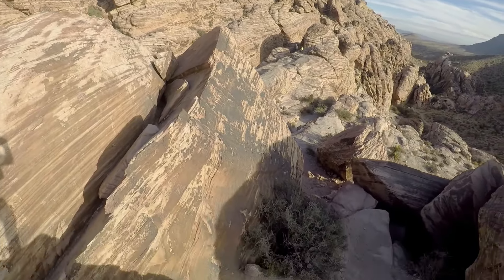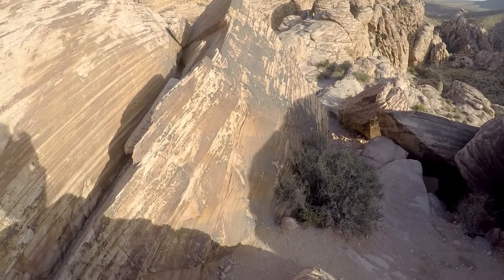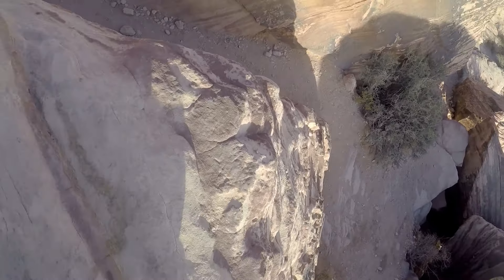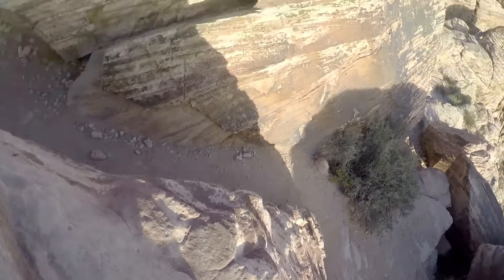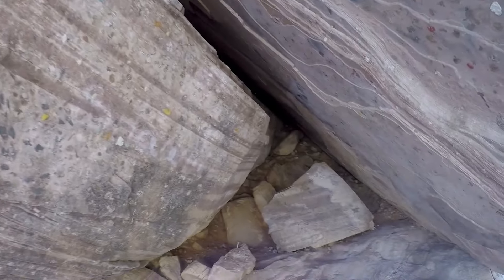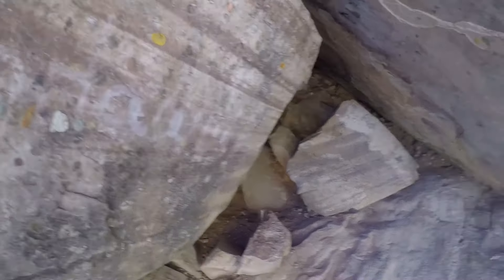The rocks feel real nice, real smooth. Very defined ridges to them — love it. Being in here among the rocks, something you don't notice when you get really close: there's chewing gum on some of these. Look at that, that's so funny.